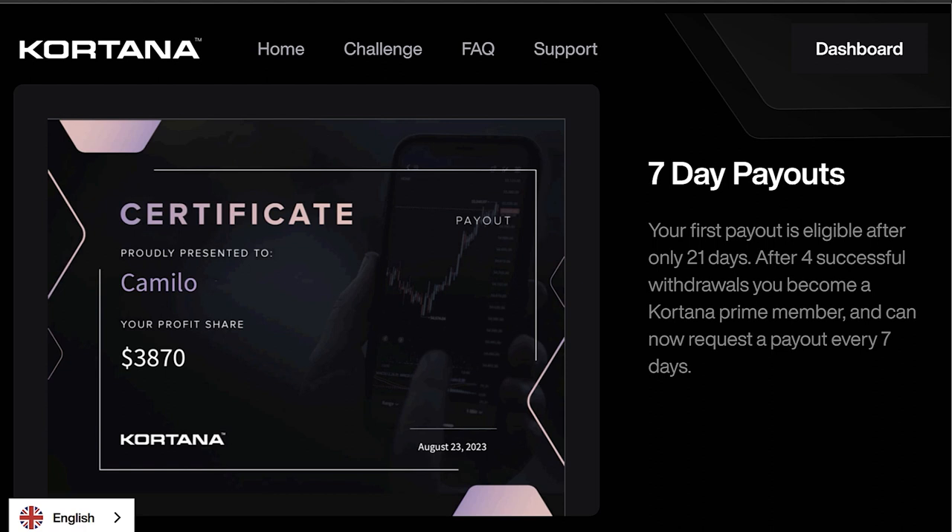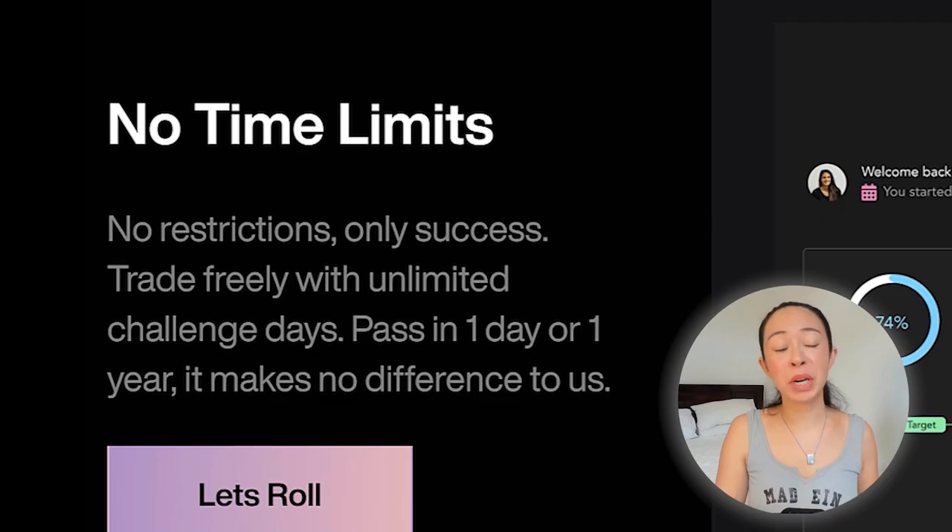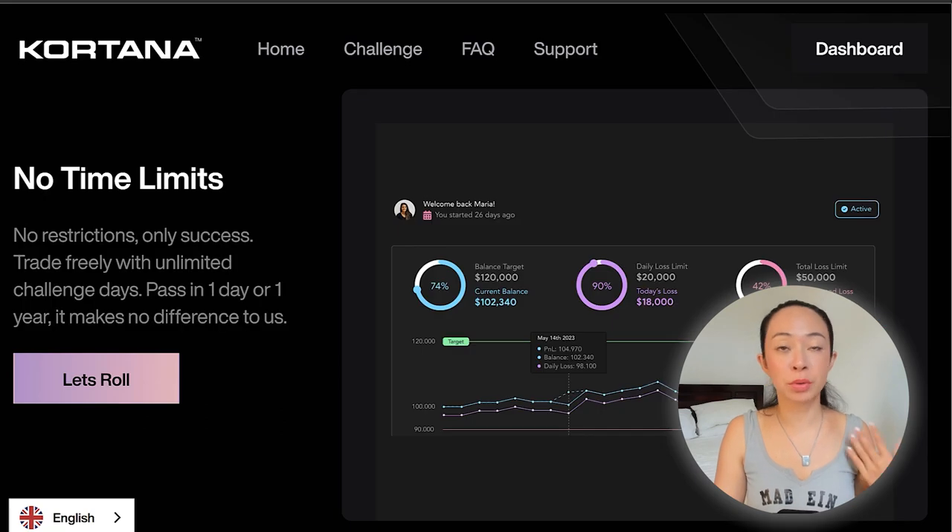The same applies with the seven-day payout cycle. Your very first payout is available only after 21 days. After four successful withdrawals, you will become a Cortana Prime member and can then request a withdrawal every seven days, which is pretty nice. The no time limit has no restriction — you really can pass it within a day, a few minutes, or even within a year. It really doesn't matter.